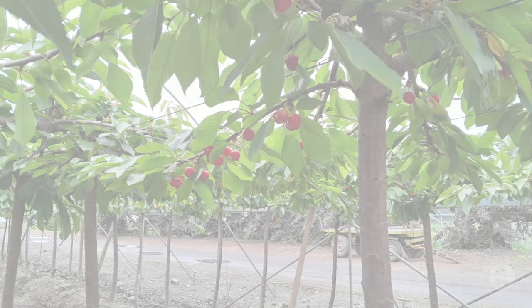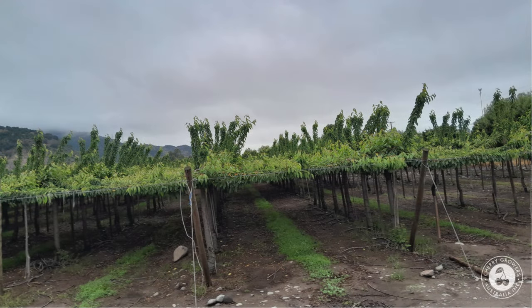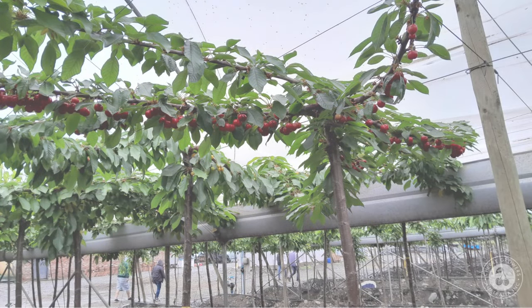The pergola training system also appears to force the trees to become precocious, with full production expected by the fourth year after planting. Apart from early production and good quality fruit, other benefits observed include good shade that protects all the fruit against excessive solar radiation, birds seem to find it a bit harder to see the fruit, uniform flowering, good leaf-fruit ratio, weeds are easier to control, and improved fruit size and distribution.